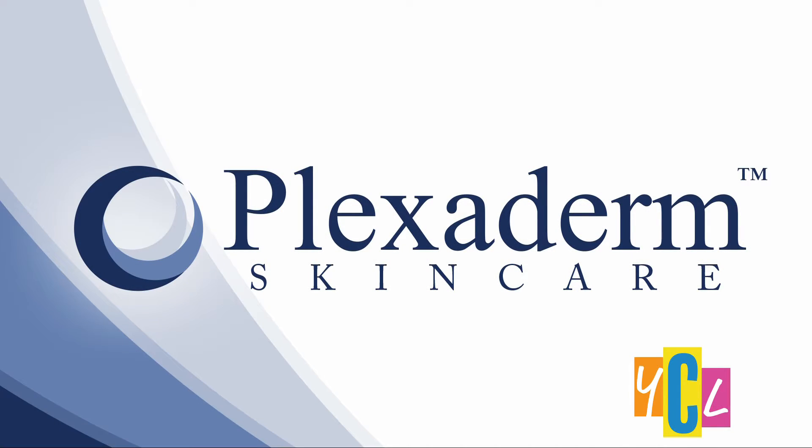You may have seen those before and after pictures on social media of people getting rid of their under-eye bags in just minutes. The secret is Plexiderm, and it's been known to work in minutes to reduce key signs of aging. So if you have wrinkles, crow's feet, or under-eye bags, this might be your solution to improve the look of your skin.